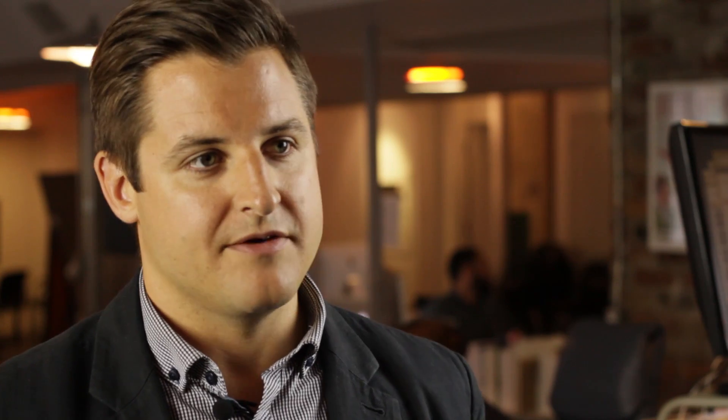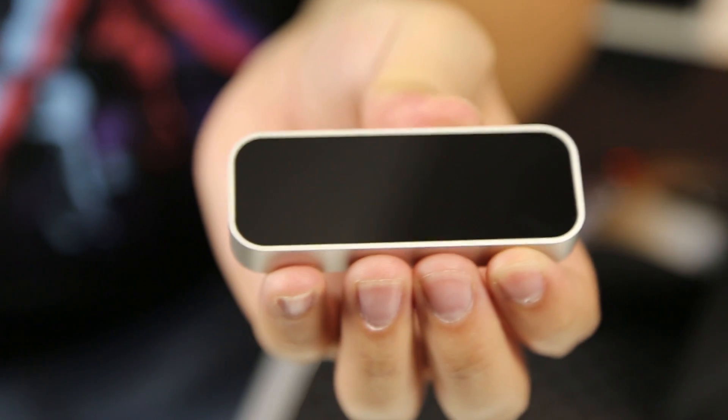We got excited about that, watched the demo and said, hey, we've got Oculus Rift, we've got Leap Motion — both of those products at our fingertips, as well as a room full of talented engineers. And we really wanted to see how we could take this idea to the next level.